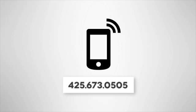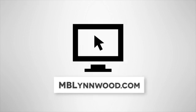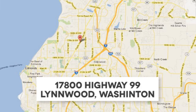Call us at 425-673-0505, online at MBLynwood.com, or stop in and visit at 17800 Highway 99.